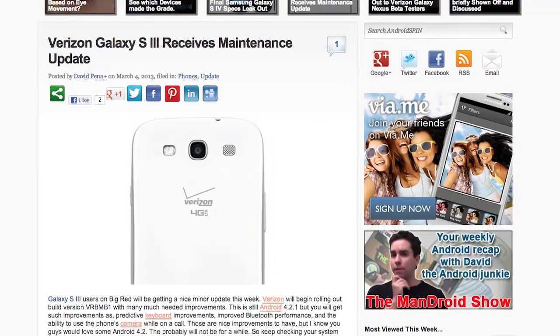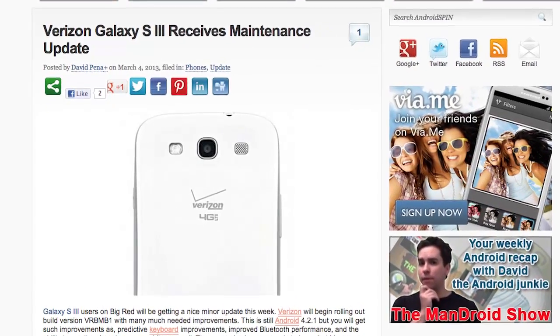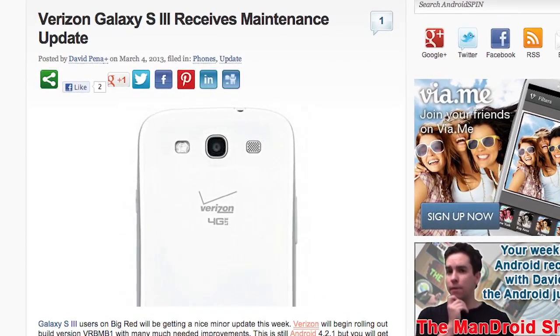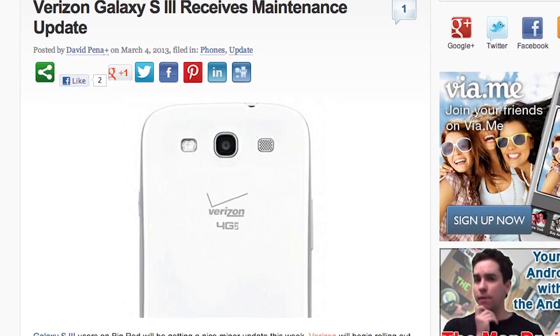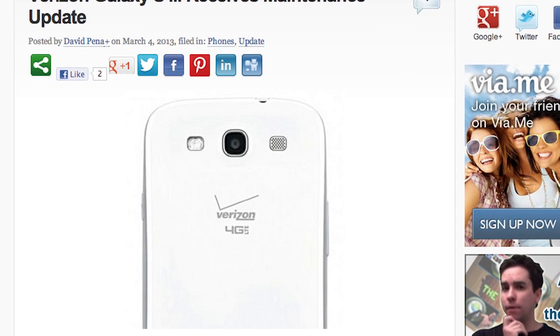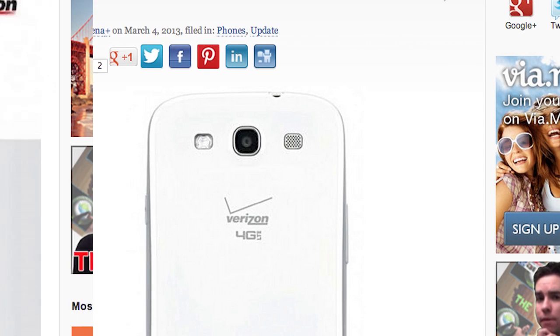And speaking of Verizon, looks like the Galaxy S3 is going to be receiving a maintenance update. This will be build number VRBMB1, and this is going to bring much-needed improvements — improvements to the predictive keyboard, improved Bluetooth performance, and the ability to use the camera while you're on a call. Just a little minor update, but hey, it's something, right?